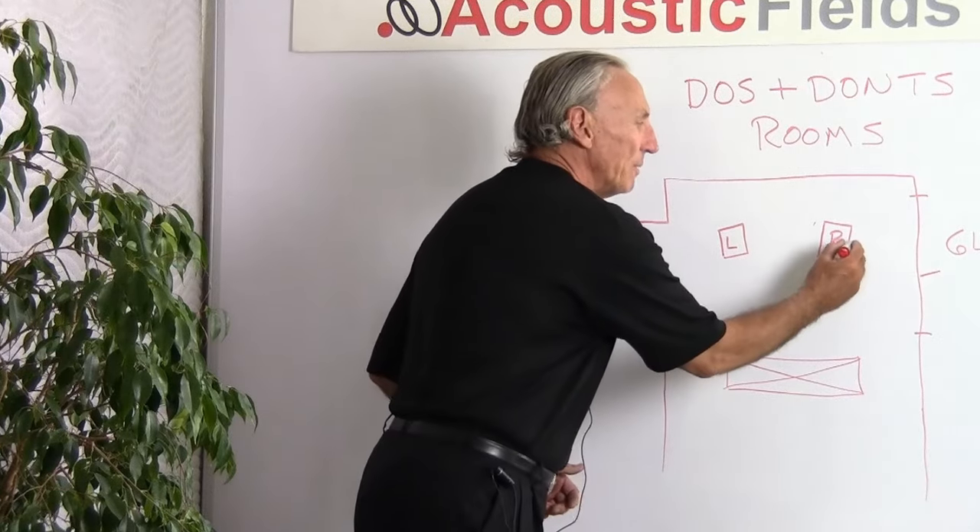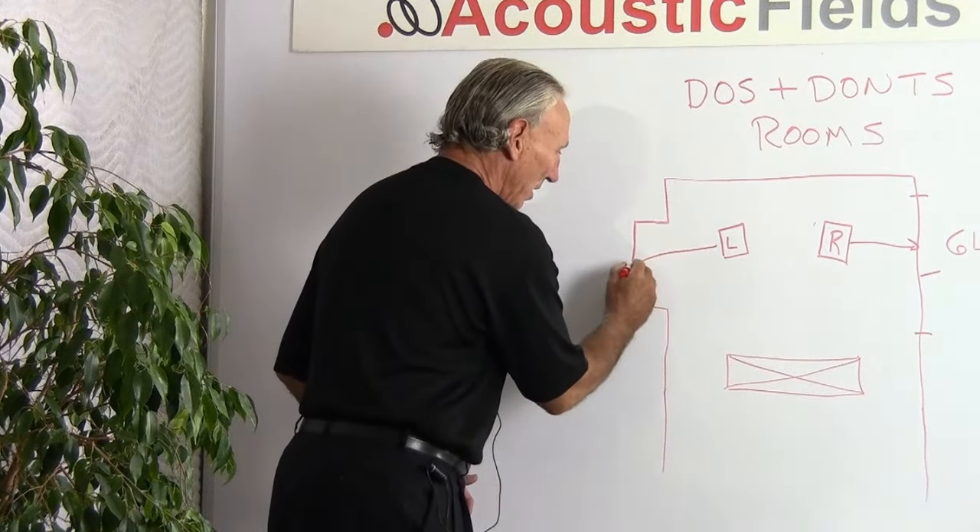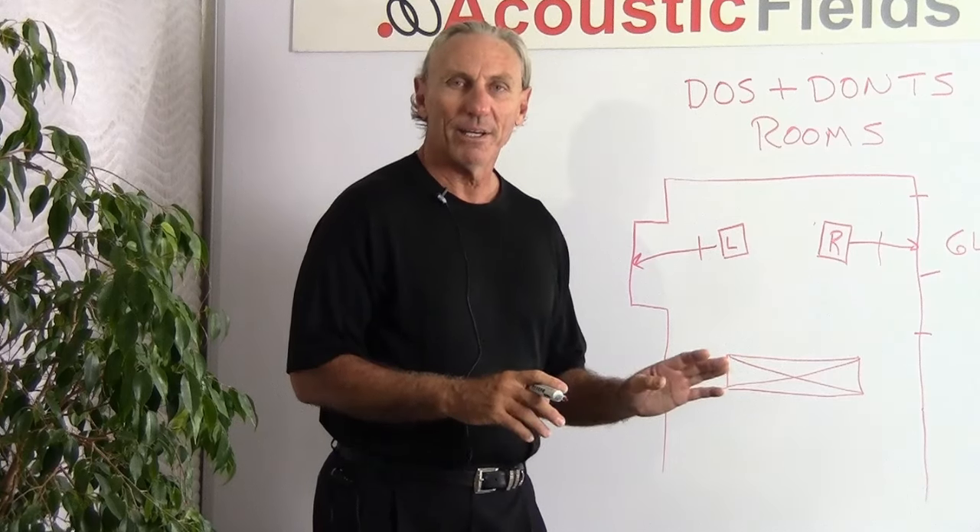Hi, everyone. I'm Dennis Foley from Acoustic Fields. Today we're going to talk about some do's and don'ts in room setup. I've been in a lot of people's audiophile rooms in the last two or three weeks, and I've been seeing some really disturbing trends, so I want to bring those things to your attention.